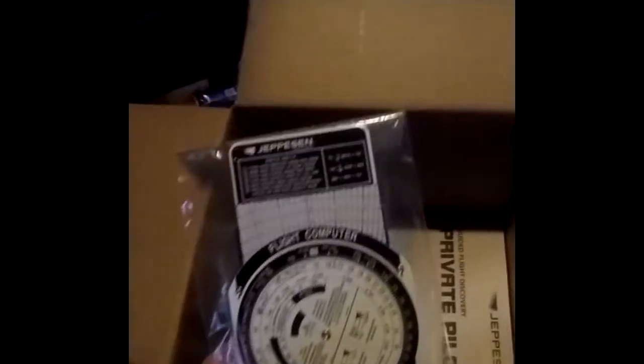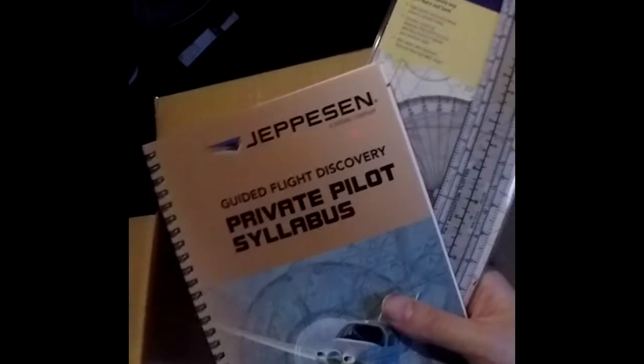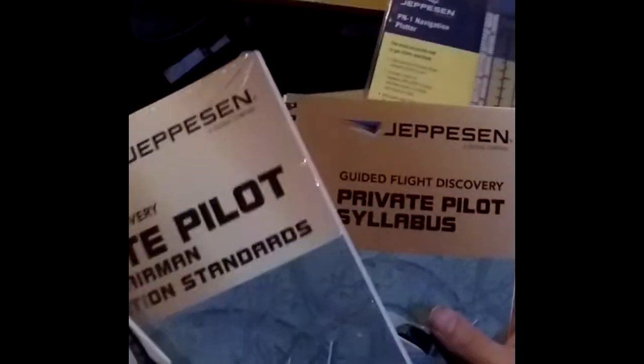This is all the stuff we're going to have to carry — the E6B, the books. There was supposed to be a logbook but of course there isn't. I'm glad there isn't because I already had one, and I have this too, so it's good to have a spare.